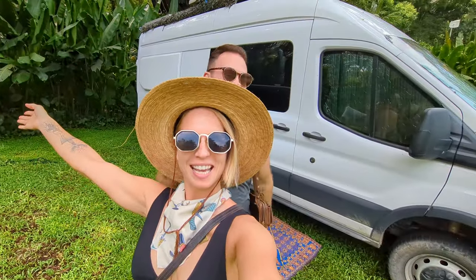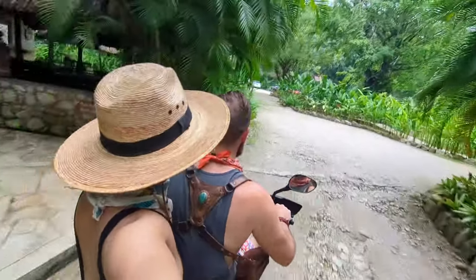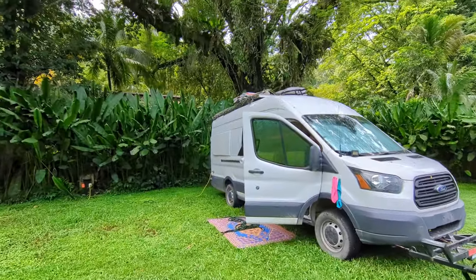Welcome to our campground at Palenque. This is a pretty dope spot — it's so close, it's walking distance to the ruins. We didn't realize Palenque is this like national park, there's a lot going on here. Big time jungle vibes. There's howler monkeys in the trees above.